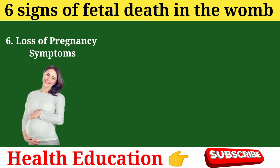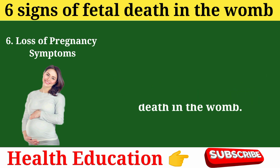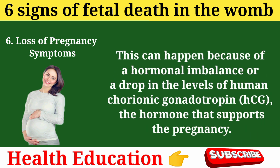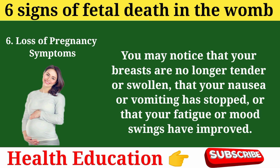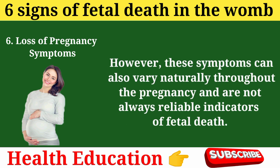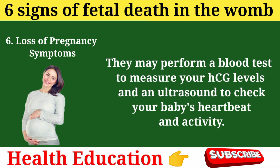Sign 6: Loss of pregnancy symptoms. Loss of pregnancy symptoms can also be a sign of fetal death in the womb. This can happen because of a hormonal imbalance or a drop in the levels of human chorionic gonadotropin (HCG), the hormone that supports the pregnancy. You may notice that your breasts are no longer tender or swollen, that your nausea or vomiting has stopped, or that your fatigue or mood swings have improved. However, these symptoms can also vary naturally throughout pregnancy and are not always reliable indicators of fetal death. If you feel your pregnancy symptoms have disappeared or changed significantly, contact your doctor or midwife. They may perform a blood test to measure your HCG levels and an ultrasound to check your baby's heartbeat and activity.